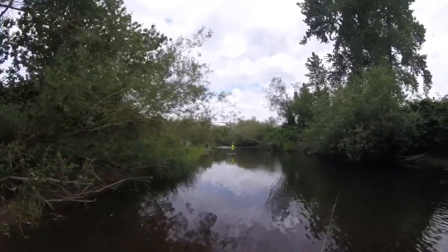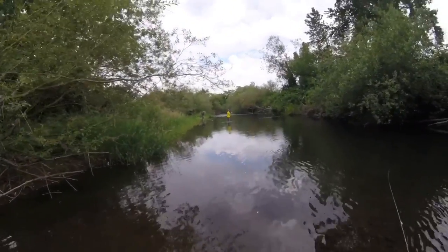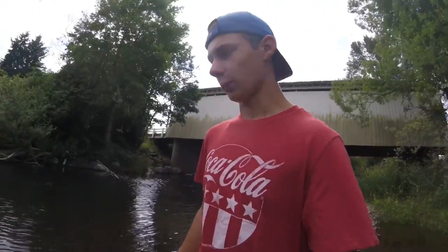They're fly fishing over there, but there's a lot of crawdads, so I'm gonna do some crawdadding while they're fishing. Hopefully we'll have a good big crawdad boil tonight.